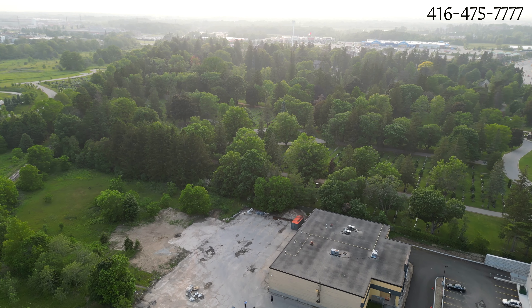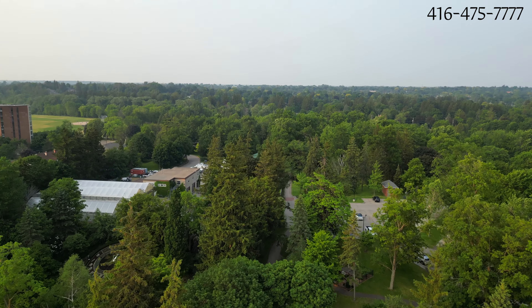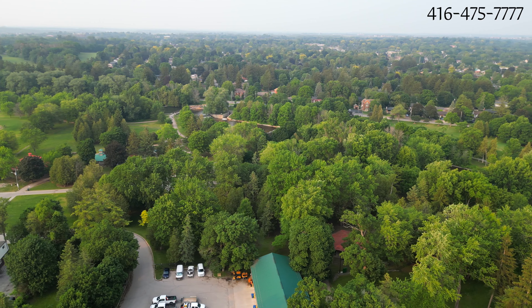I'm going to give you a real tour of the neighborhood to show you how far the park is, how far the commercial area is, and how far other amenities are in this area. Thank you.